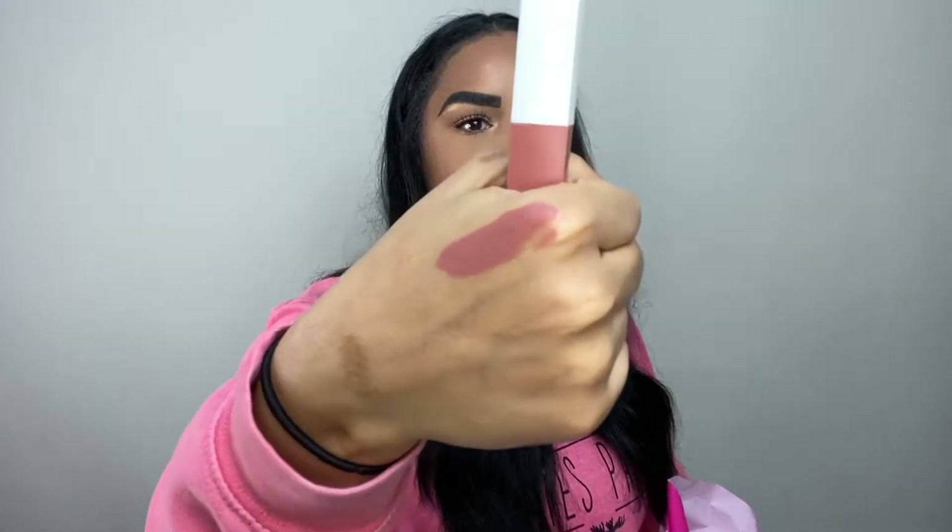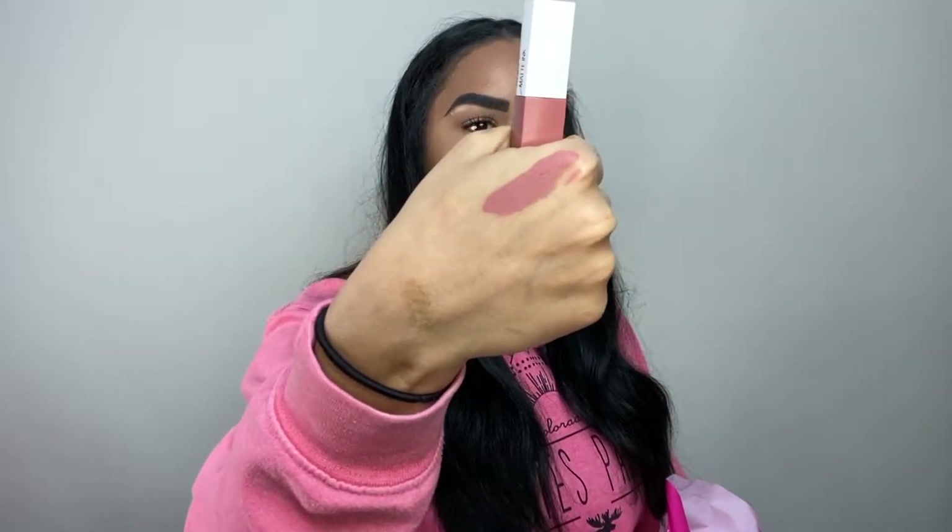Next is the Maybelline Superstay Matte Ink in the shade Seductress — Maybelline was also running a buy-two-get-one-free sale. I swatched it and it's more pinky on my lips than I expected. It looks like a pretty nude to me but it comes across more pink, so I might wear it as a spring color or mix it with other lipsticks.